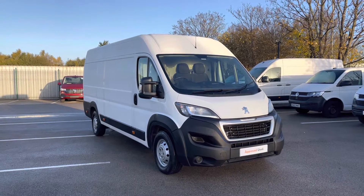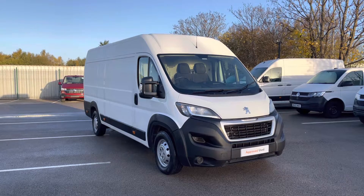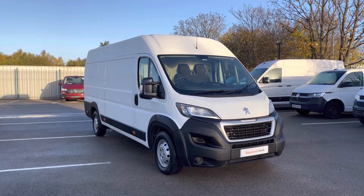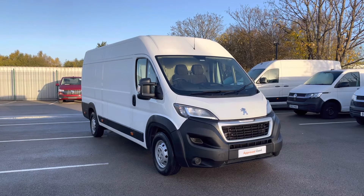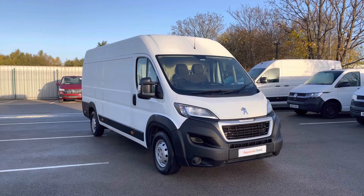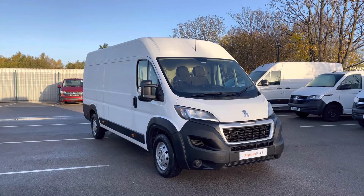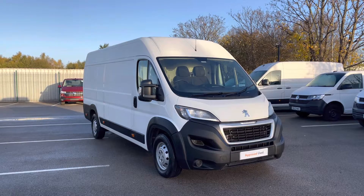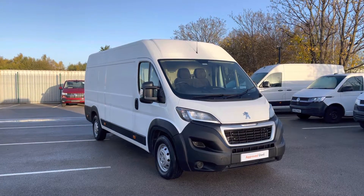Hello and welcome to the Liverpool Volkswagen Van Centre. My name's Oscar and today allow me to talk you through some of the fantastic details of this approved used Peugeot Boxer, which comes in that stunning classic white paint. If you're looking to make an inquiry about this vehicle, please don't hesitate to contact our friendly sales team today on 0151 515 2911, or alternatively visit us at our dealership at the Volkswagen Van Centre in Liverpool.